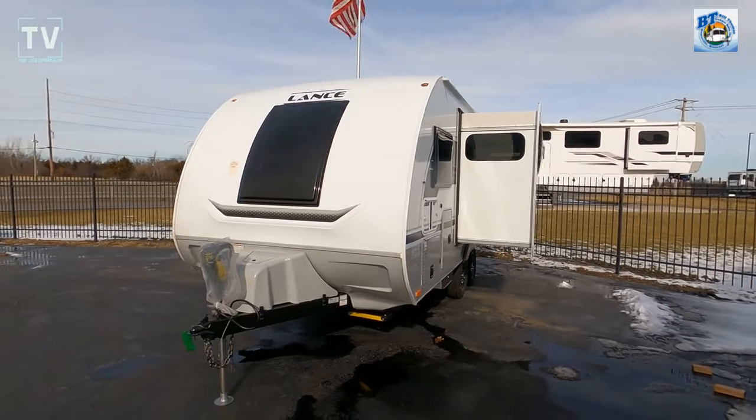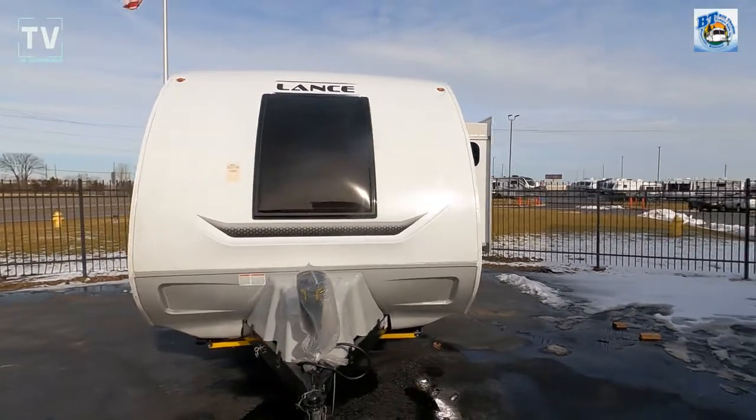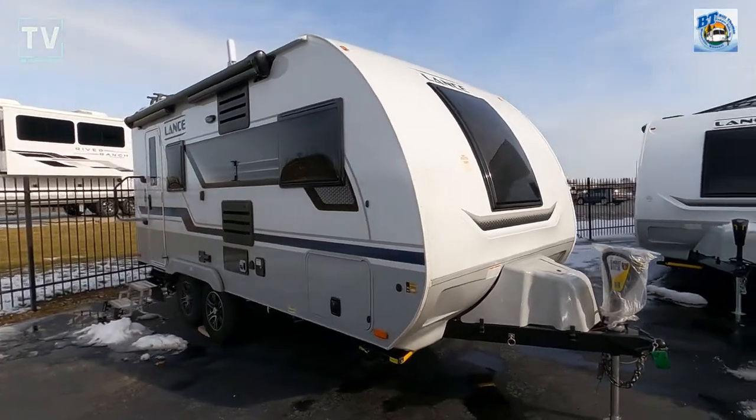Hey, it's Tom Gallagher, the Videopreneur, and today we're at Bill Thomas Campers, looking at a 2022 Lance 1685. We've shot a few Lance travel trailers lately, and here's another one.